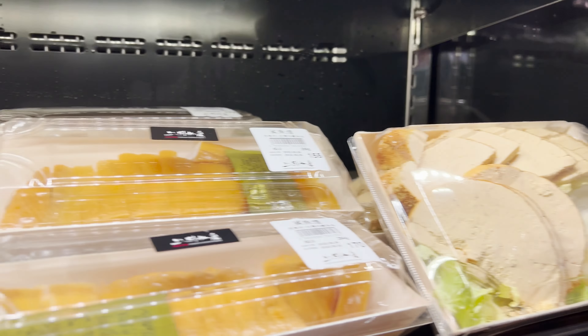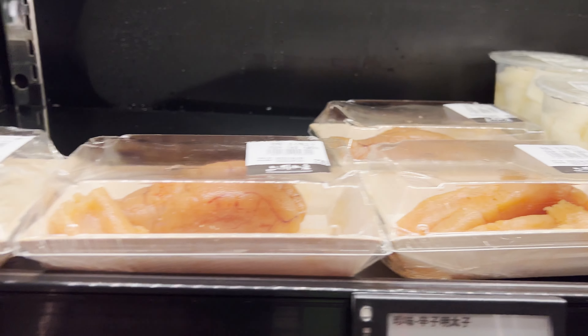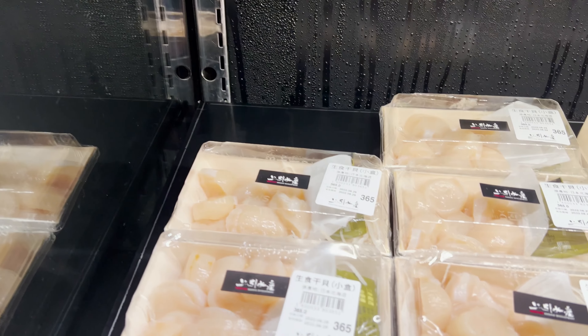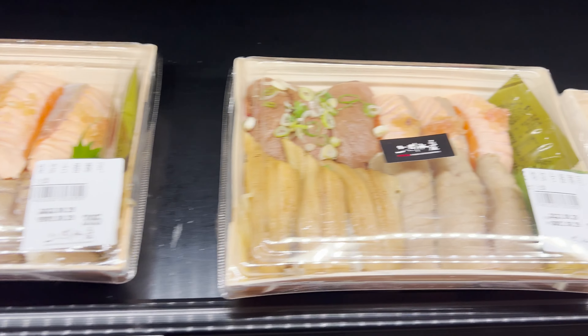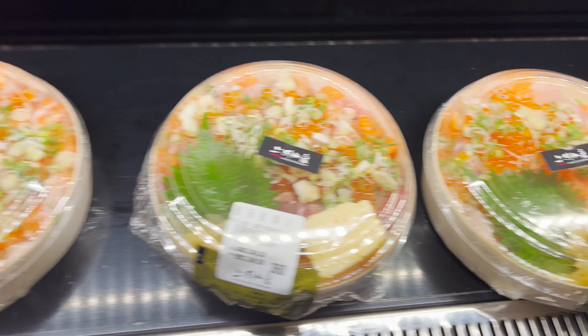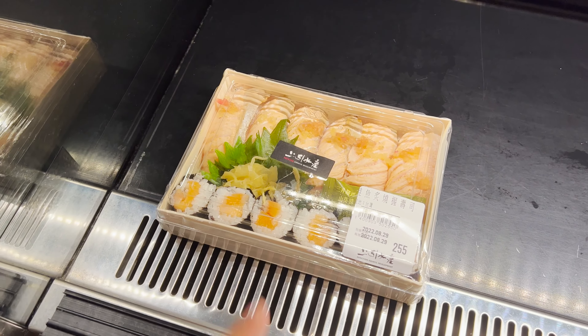Look at all of these sushi — uni, fish, scallops, a whole bunch of sushi, different assortments, more scallops, you got Dungeness down here. That looks premium, that looks good.